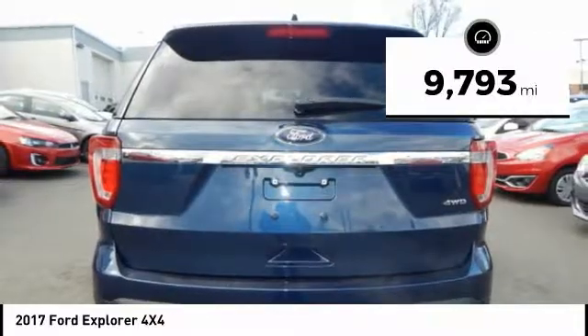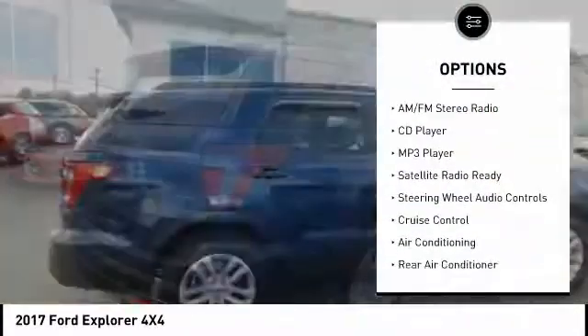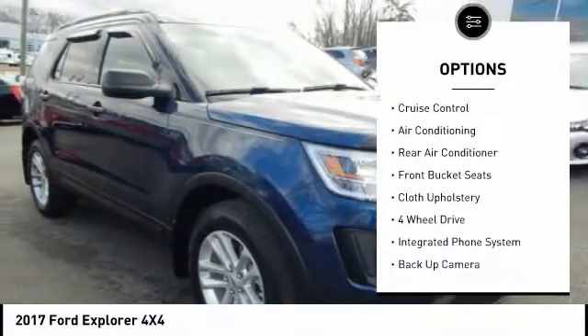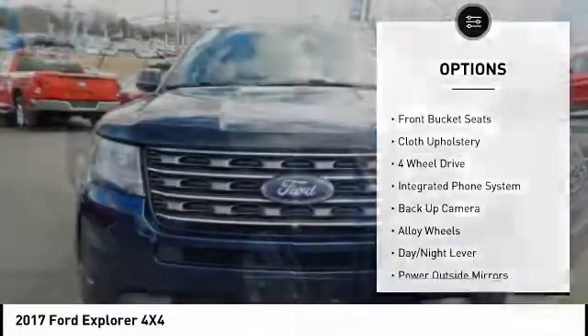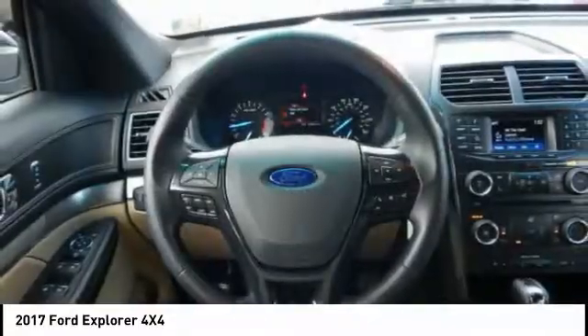Here are some of this vehicle's great options: backup camera, four-wheel drive, powered driver's seat, steering wheel audio controls, keyless entry, air conditioning, alloy wheels, cruise control, AM-FM stereo radio, power windows. Your new ride is just a phone call away.